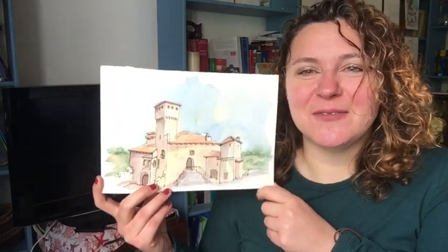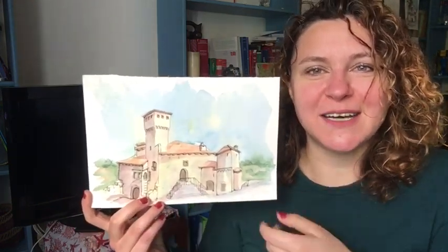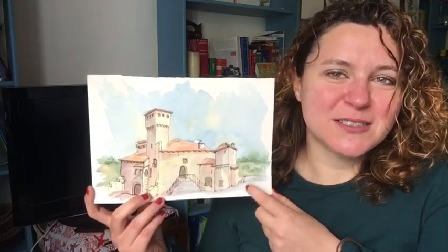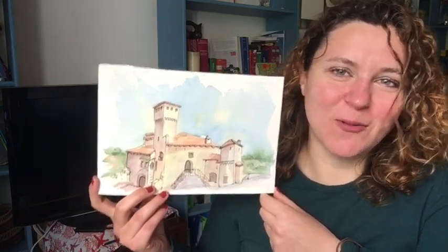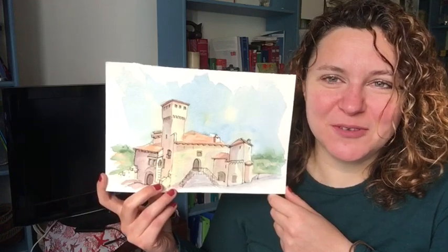Most pictures you see of this castle are from the other sides, but I realized that the positions where you can actually take pictures are limited. If you want to draw on location, this was more or less the only view I could do, unless I wanted to be balancing on one leg on the side of the street in the middle of the hill. So this is quite a particular view of the castle.